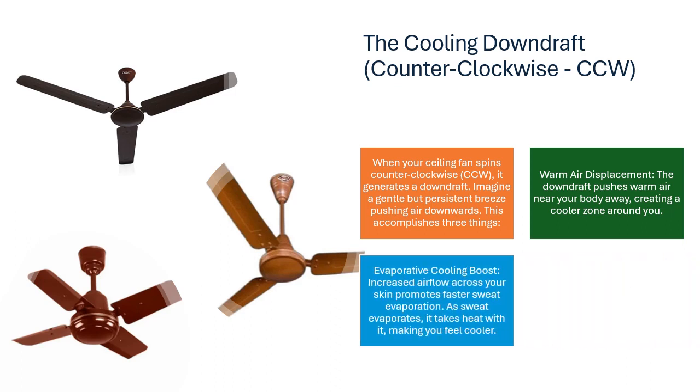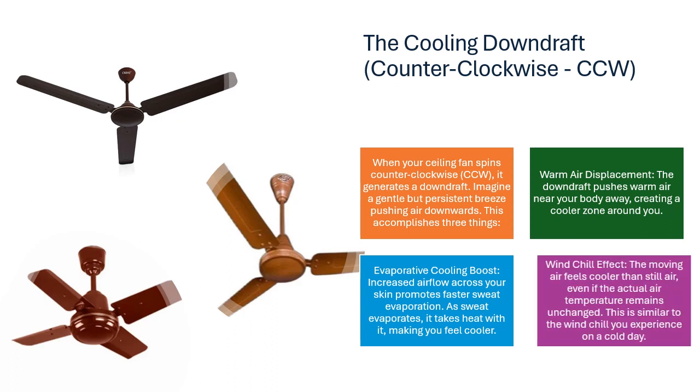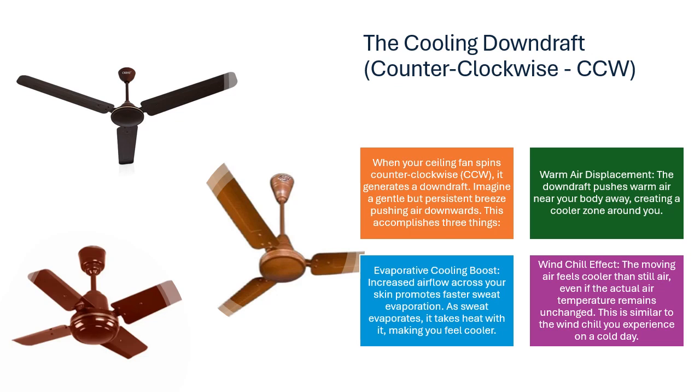Evaporative cooling boost: increased airflow across your skin promotes faster sweat evaporation. As sweat evaporates, it takes heat with it, making you feel cooler. Wind chill effect: the moving air feels cooler than still air, even if the actual air temperature remains unchanged. This is similar to the wind chill you experience on a cold day.